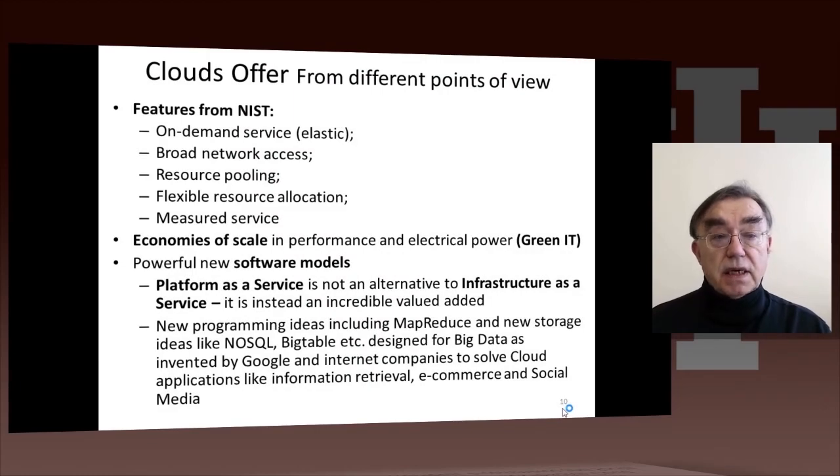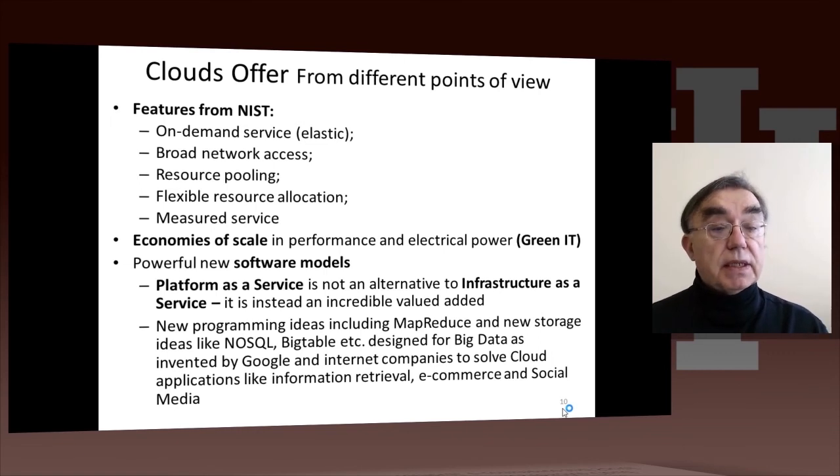This class will look at clouds in more detail later on. Here is a summary of some of the features of clouds. One important feature — highlighted in a famous report from Berkeley — is that clouds are elastic. By elastic, it means you can go to Amazon and buy a thousand computers by the hour, or just one computer if that's all you need. This is computing on demand, which is why people think of clouds as similar to electrical grids. Clouds provide computing when you need it, which is an interesting difference from a traditional computer center.